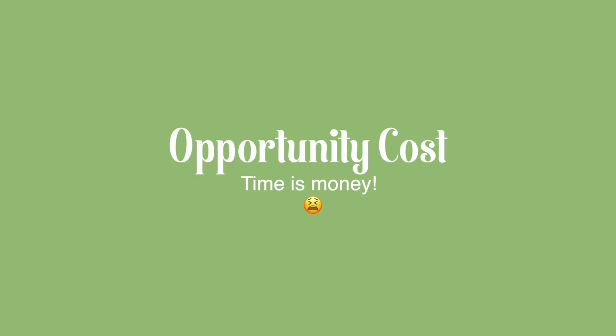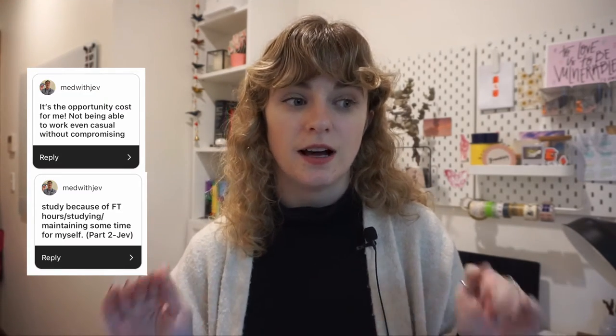That leads me to opportunity costs. As a medical student, some students can keep their part-time jobs all the way through, some only through first and second year before placements and on-call shifts make it impossible to organize around. Some have to stop right away when they get into med school. It's worth understanding that commuting time, study time, time in class and on placement — the more-than-full-time job of being a medical student — takes away your opportunity to earn income elsewhere. It costs you time that could bring income, well-being, or time with friends and family.